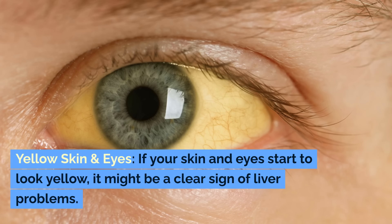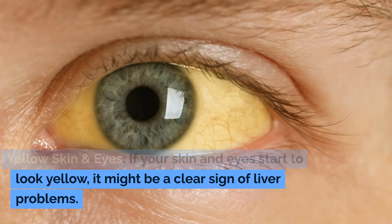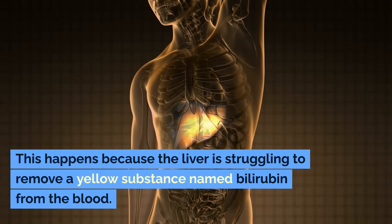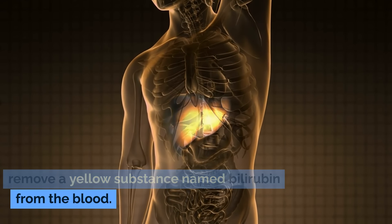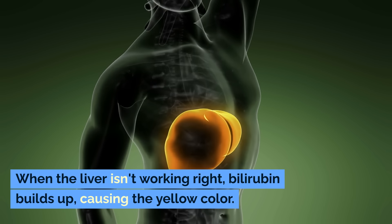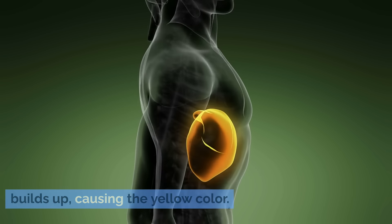Yellow skin and eyes. If your skin and eyes start to look yellow, it might be a clear sign of liver problems. This happens because the liver is struggling to remove a yellow substance named bilirubin from the blood. When the liver isn't working right, bilirubin builds up, causing the yellow color.